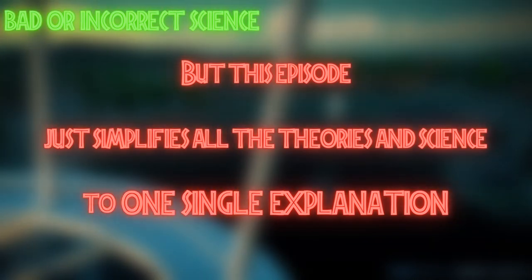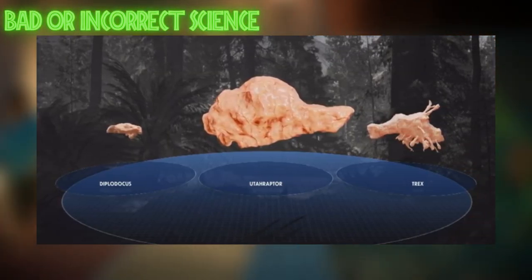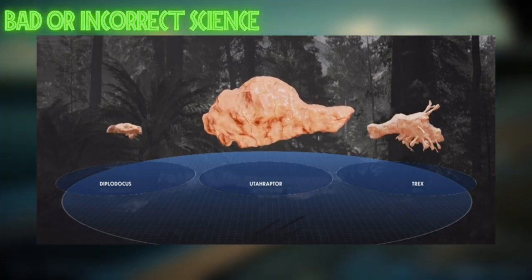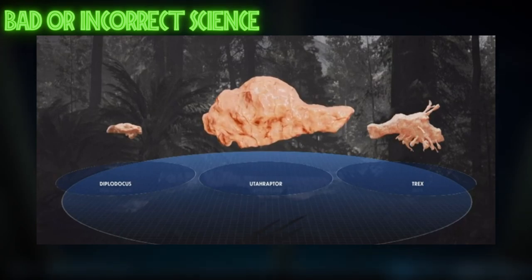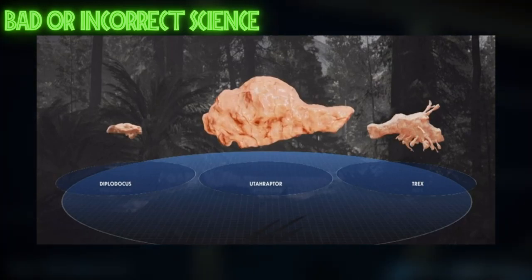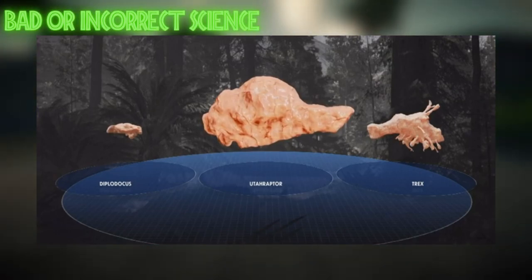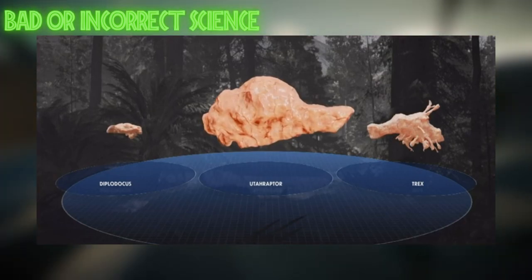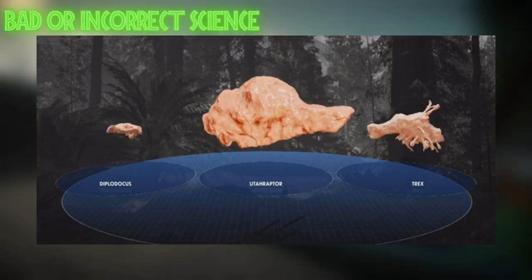They claim that utaraptor is hyper-intelligent because it has a large brain for its body size. That's not completely accurate — the correlation between brain size and intelligence is actually a pretty shaky one. Intelligence is a lot harder to define than just having a big brain. Instead of saying we think that because it had a large brain for its body size it might have been intelligent — which would be correct wording — they say it has a big brain therefore it was intelligent, which you can't possibly know. You're not presenting the truth; you're presenting a manipulation of the evidence.